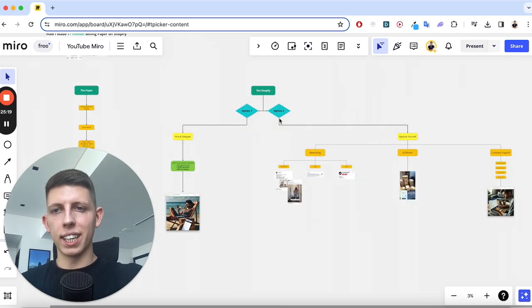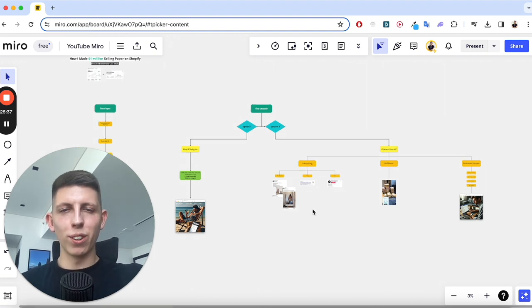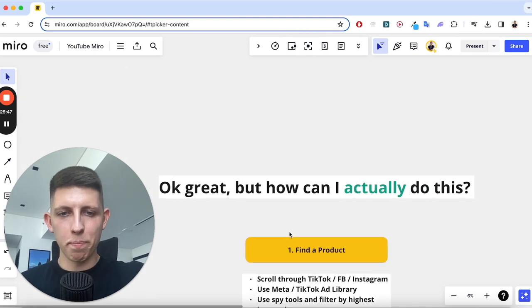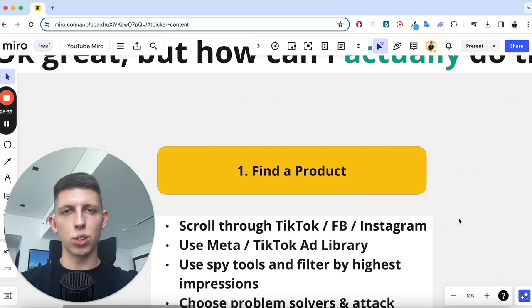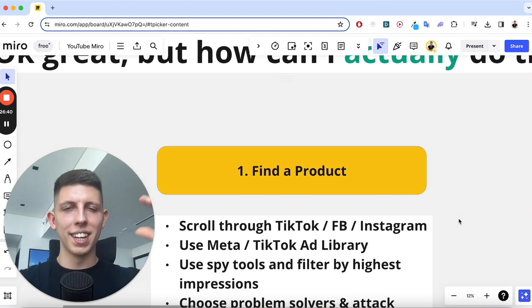We've covered exactly how I did all of this and the tasks needed to achieve those results. The main question is: how can you actually do this yourself? Step one — find a product. Scroll through Facebook, TikTok, Instagram, take note of all the ads you see and organic videos that include products. You need to shift your mindset to always look for products — every time I see a product now I'm thinking about the margins and how much they're selling.